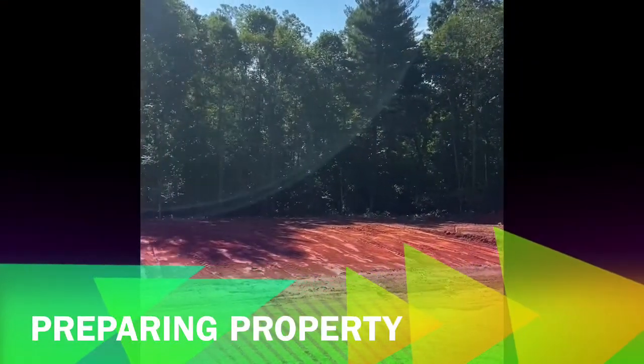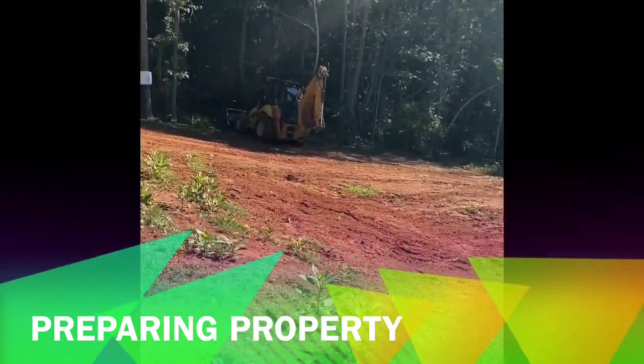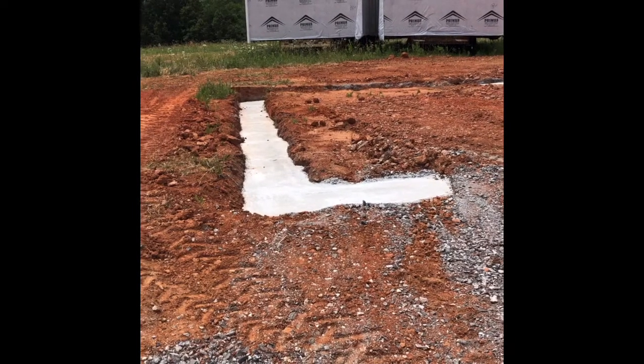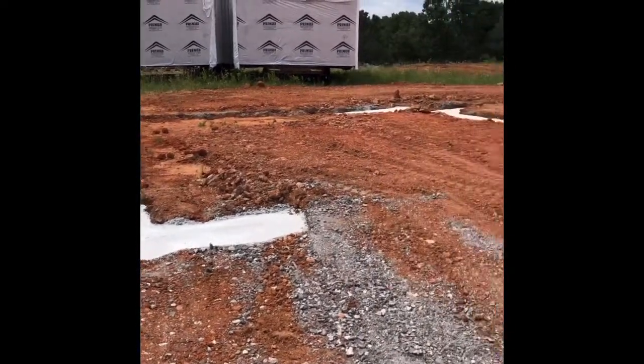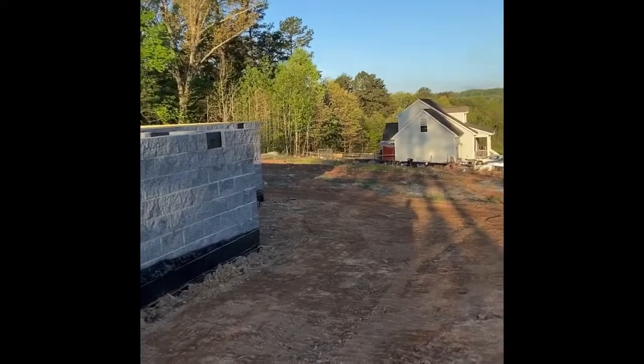After closing, your contractors are able to start working. They'll start grading and clearing, doing the pad, and then they'll do your footers — which is what the foundation sets on — your pier and perimeter footers, and then they will do your foundation.